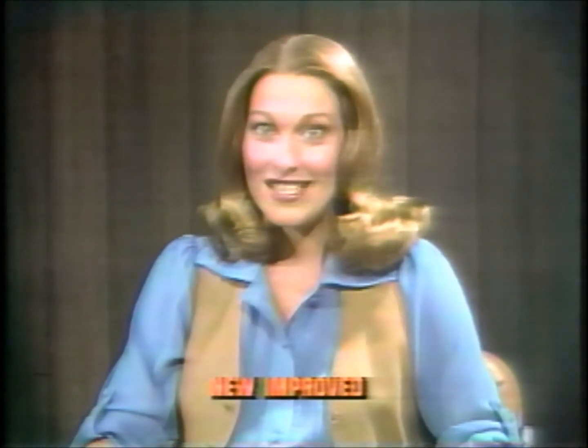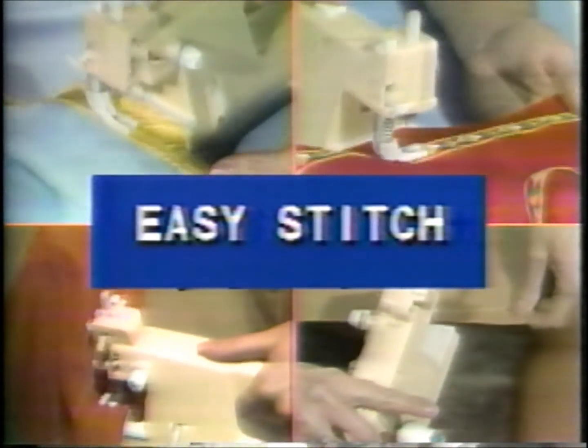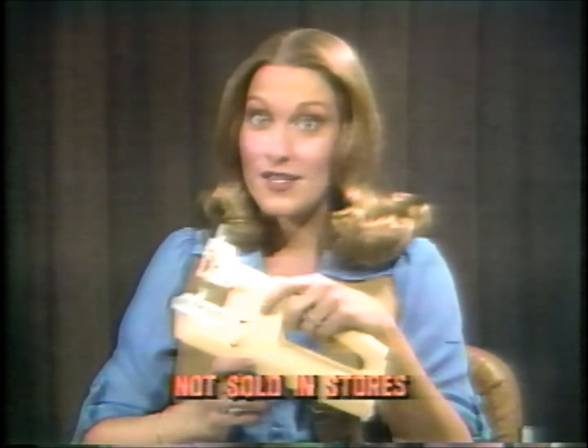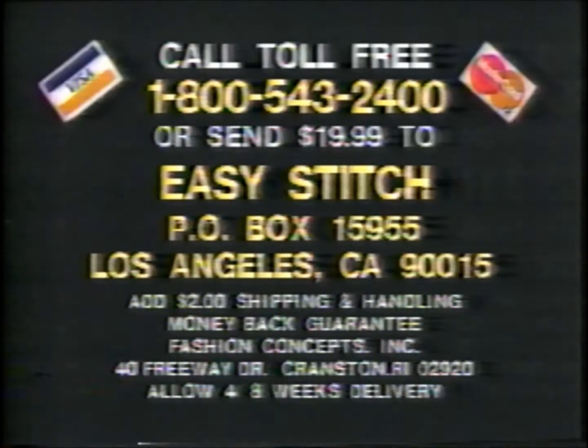To introduce you to the new improved Easy Stitch, the manufacturer is making you a special offer. If you act now, we'll include a package of five needles, six spools of thread, and a needle threader as our free gift. Use Easy Stitch for alterations, decorations, repairs, even dolls' clothes for your kids. If after 10 days you feel it isn't everything described, return it for a full refund and keep the free gifts. Call toll-free 1-800-543-2400, or send $19.99 to Easy Stitch, Box 15955, Los Angeles, California.